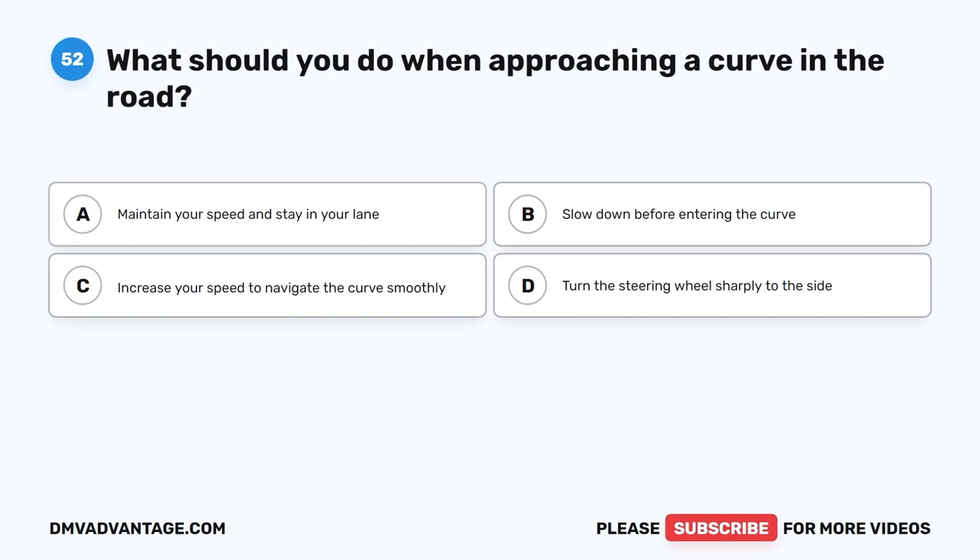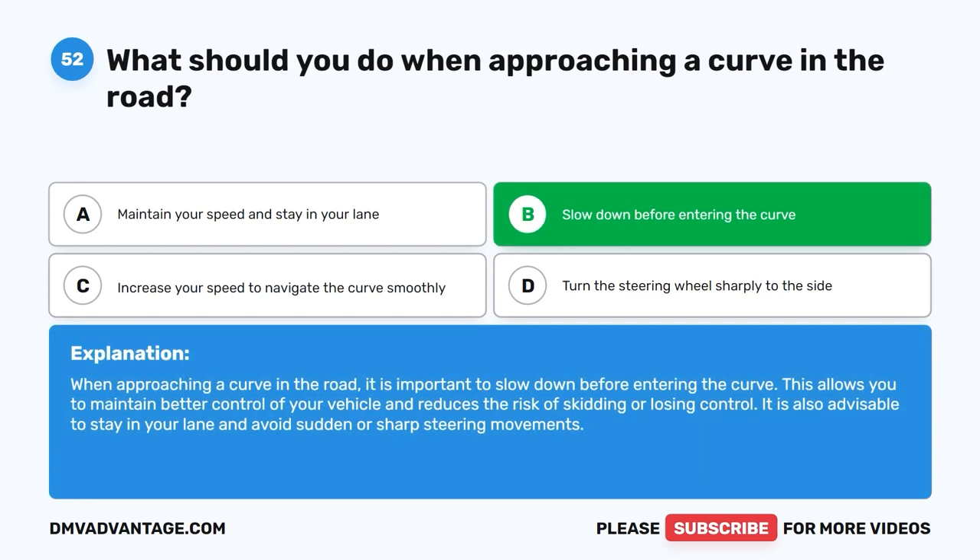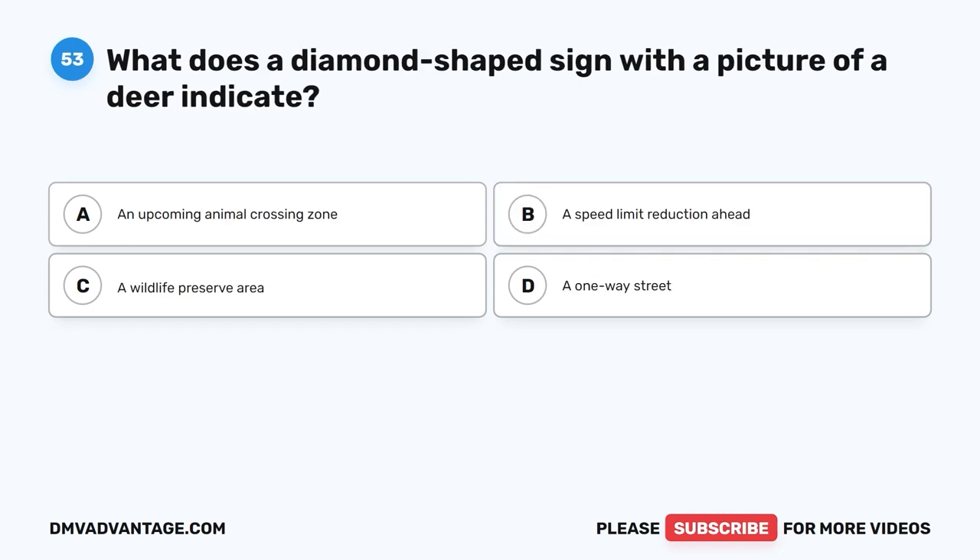Question 52: What should you do when approaching a curve in the road? A. Maintain your speed and stay in your lane. B. Slow down before entering the curve. C. Increase your speed to navigate the curve smoothly. D. Turn the steering wheel sharply to the side. The correct answer is B. When approaching a curve in the road, it is important to slow down before entering the curve. This allows you to maintain better control of your vehicle and reduces the risk of skidding or losing control. It is also advisable to stay in your lane and avoid sudden or sharp steering movements.